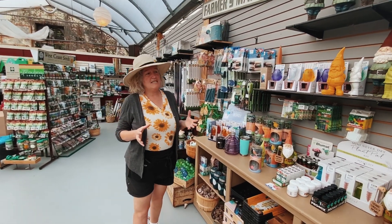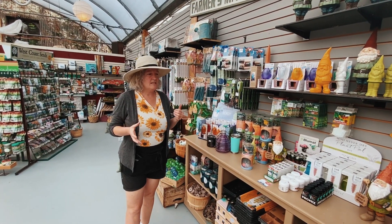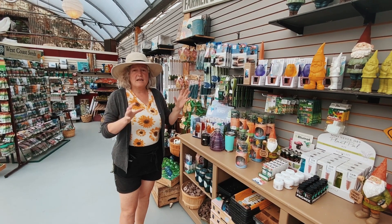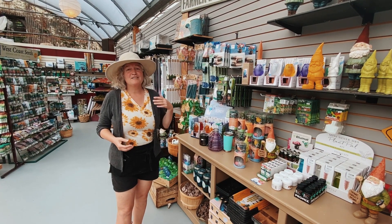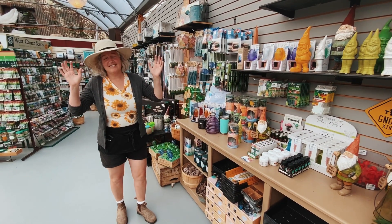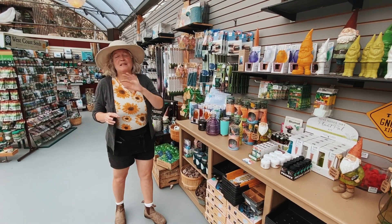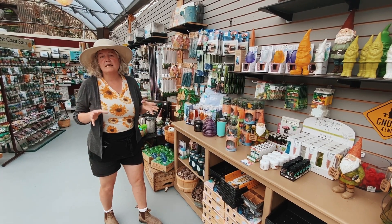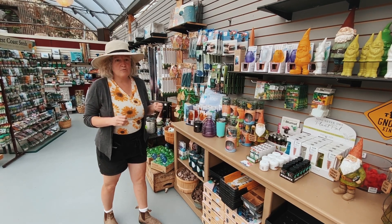There are a ton of seeds that you can start in late summer that will germinate and grow into the fall. So if you've had some crop failures like I have — I can't grow carrots to save my life — there's plenty of time for a do-over and there's a ton of seeds that absolutely love getting started right now.